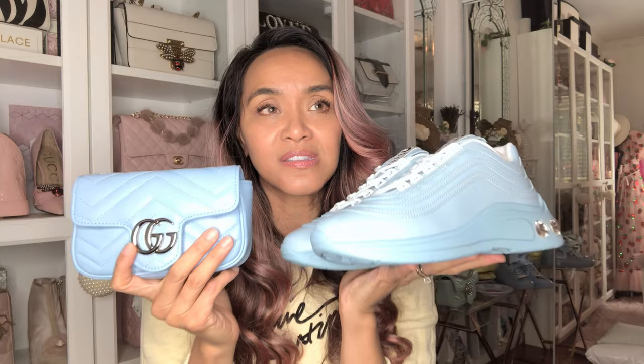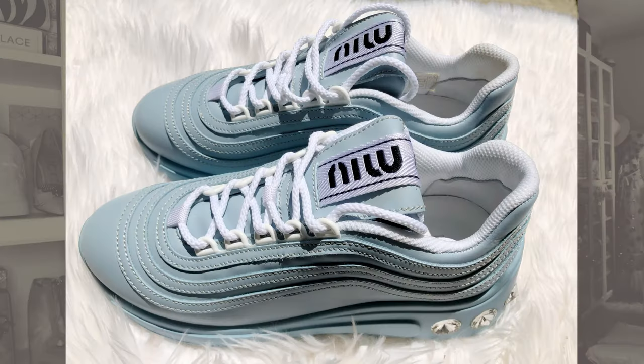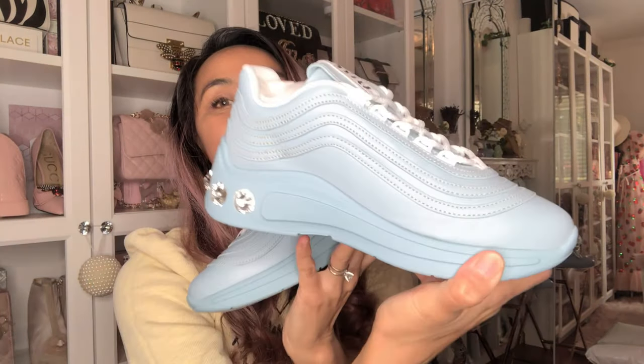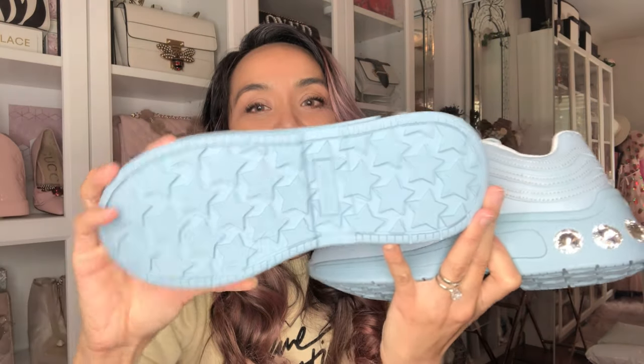I'm trying not to be too loud until we renovate and soundproof the house, because my voice really carries. Anyway, they match so let's put these on — I'm wearing sweats so it's a dress-down moment. Look at those details and look at the sole!